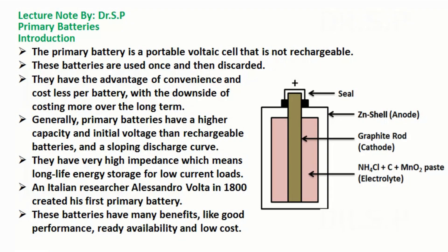Generally, primary batteries have a higher capacity and initial voltage than rechargeable batteries, and a sloping discharge curve. They have very high impedance, which means long life energy storage for low current loads. An Italian researcher Alessandro Volta in 1800 created his first primary battery.